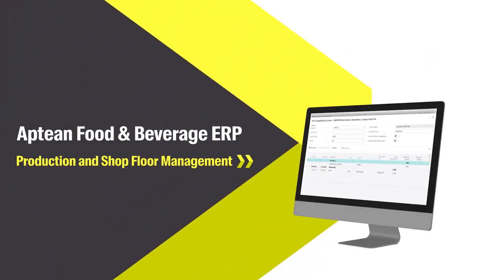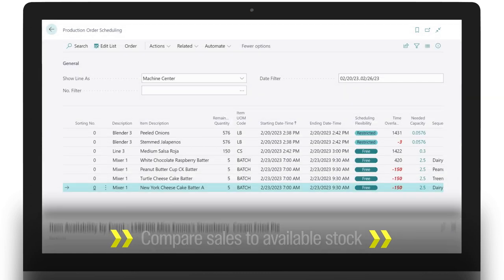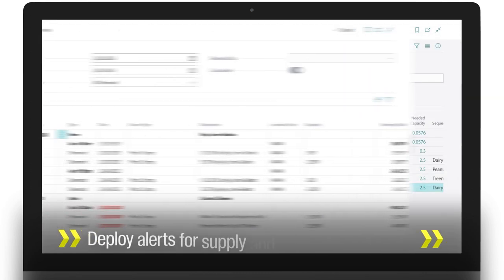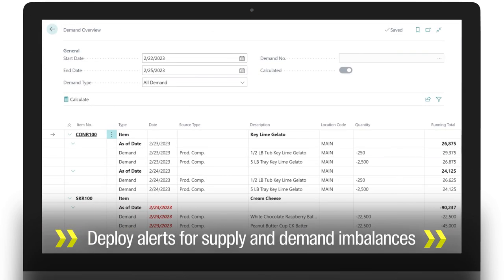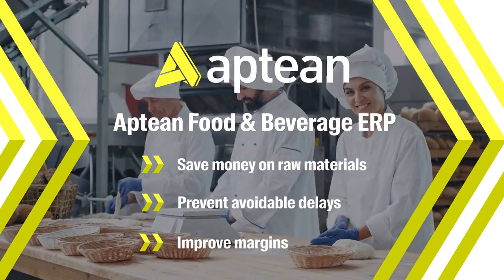With Abtian Food and Beverage ERP, you can compare sales to available stock, access production plans, and deploy alerts for supply and demand imbalances — helping save you money on supplies, prevent delays, and improve margins.